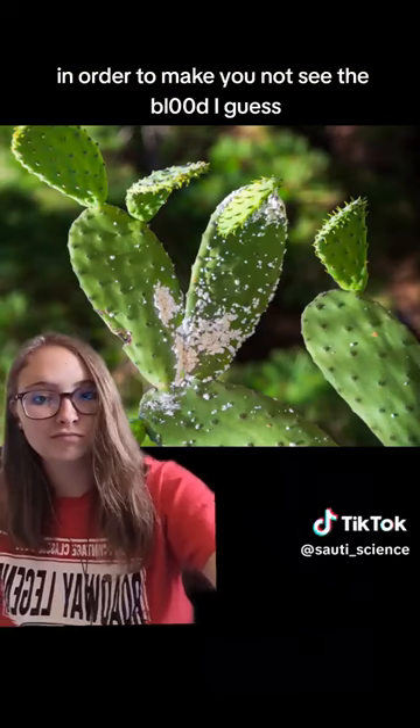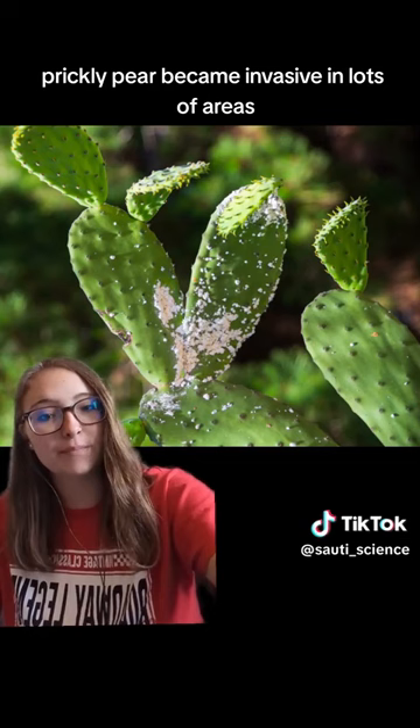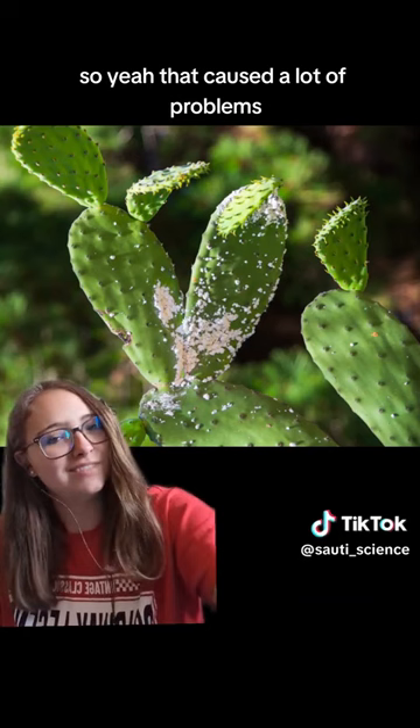The prickly pear along with the cochineal bugs were widely spread over a lot of areas, which started to cause problems because the prickly pear became invasive in lots of areas, including Australia, where at some point the prickly pear thicket was so bad that you couldn't even get through — because it's a huge amount of cacti and you don't really want to be walking through that. So yeah, that caused a lot of problems.